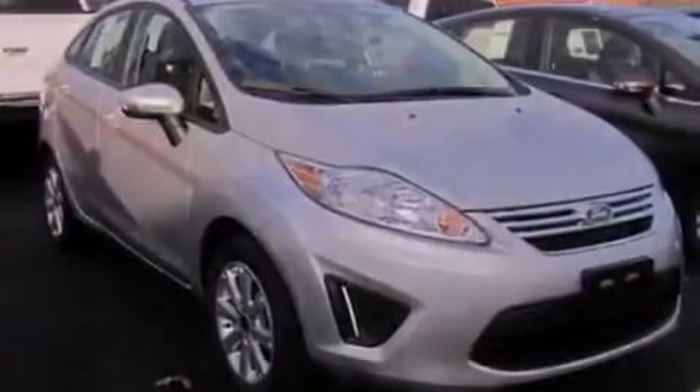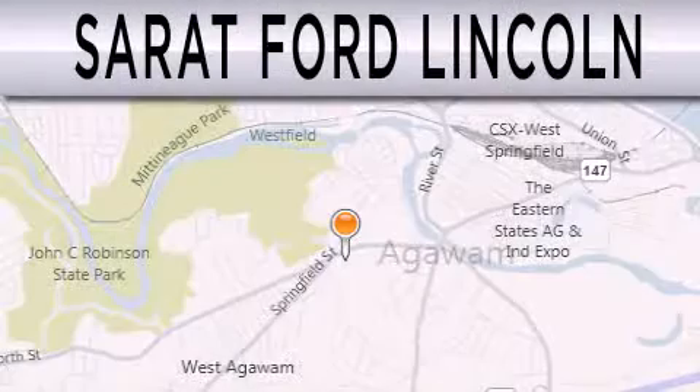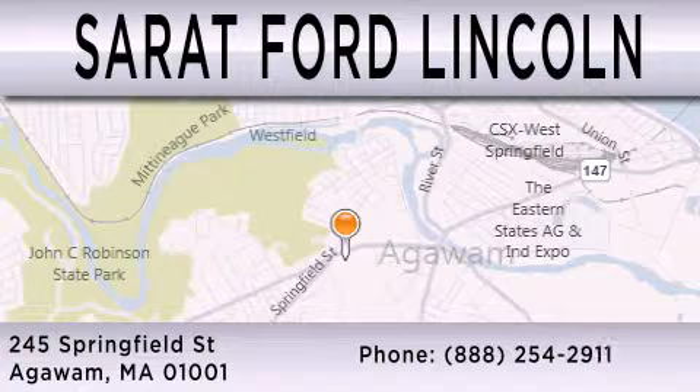Contact us today to schedule your opportunity to see this automobile in person. Surret Ford Lincoln is dedicated to doing everything possible to ensure that the experience you have selecting your next vehicle is as pleasant as possible. We are located at 245 Springfield Street in Agawam.